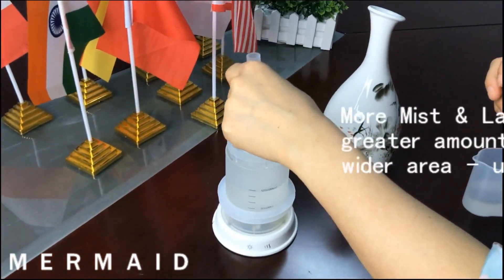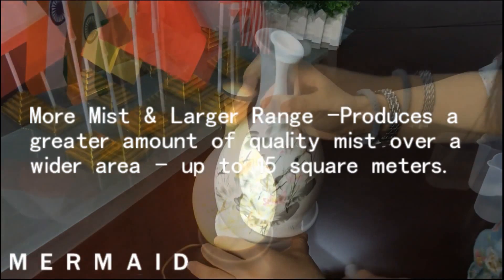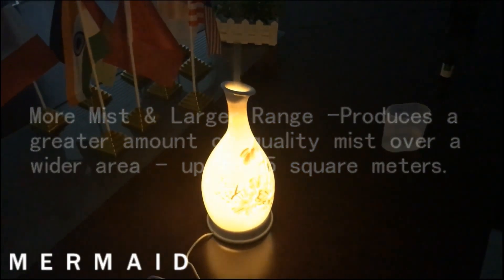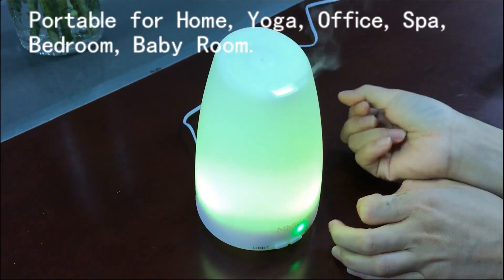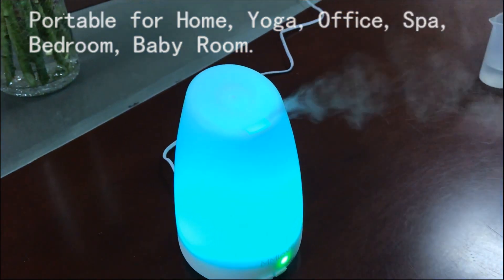More mist and larger range — produces a greater amount of quality mist over a wider area, up to 15 square meters. Now better for use in living rooms, bedrooms, offices, salons, hotels, yoga rooms, and baby rooms.